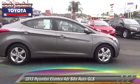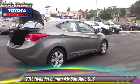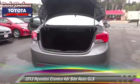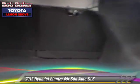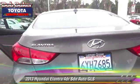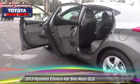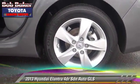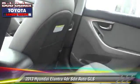The 2013 Hyundai Elantra GLS with an automatic transmission. This sedan has fewer than 30,000 miles on the odometer and is well equipped, featuring power windows, power door locks, and alloy wheels. Comfort and convenience features include air conditioning, cruise control, and satellite radio. Give us a call to schedule your test drive today.